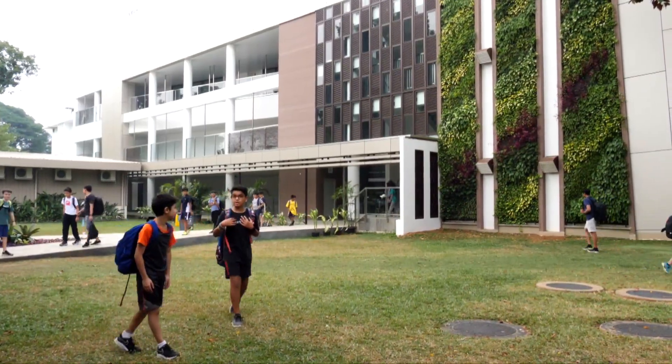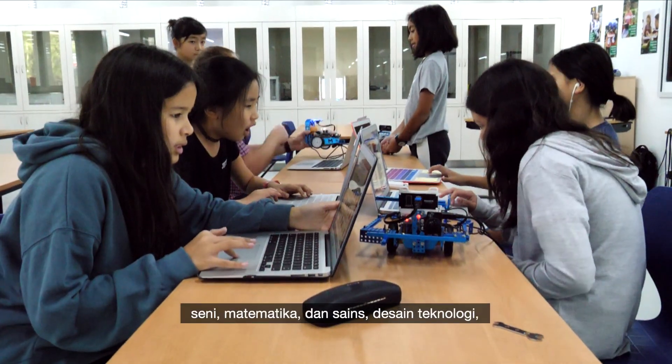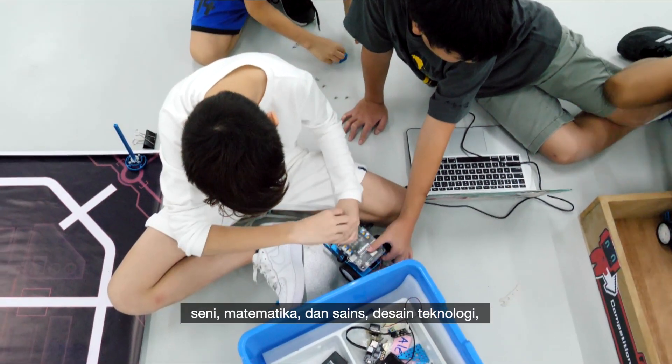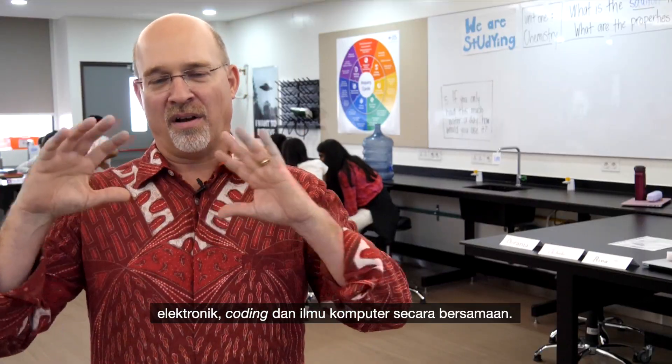The vision for the entire building was to design something that brought the arts, mathematics and science, design technology, electronics, coding and computer science all together.